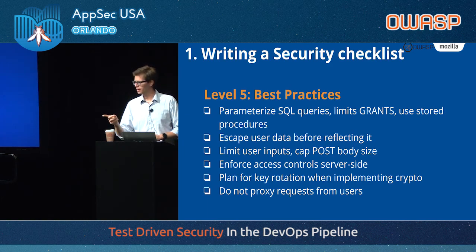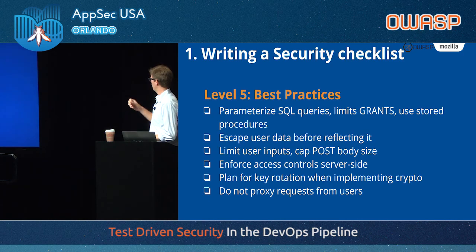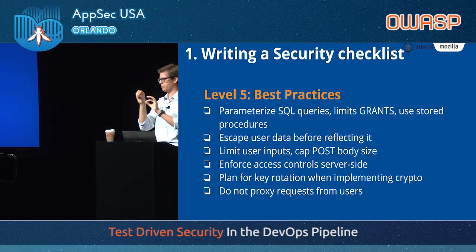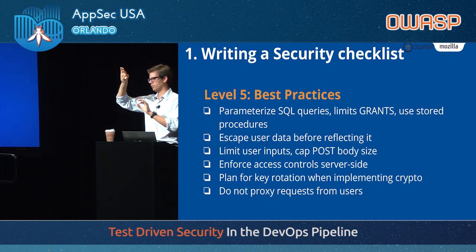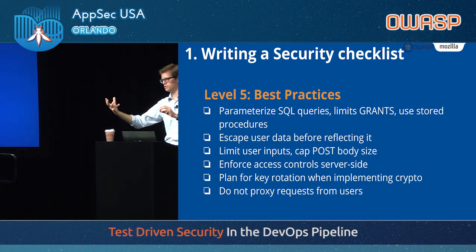In AWS, if you have instances in EC2 and you proxy user requests, an attacker can potentially ask the application to proxy a request to the internal 169.254 address and from the outside retrieve the instance metadata that may contain STS tokens or credentials the application was given. That's a problem we've seen in applications that proxy requests for users a lot.